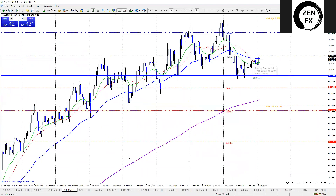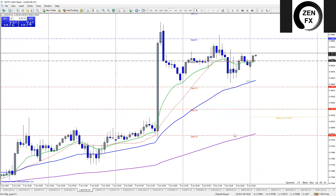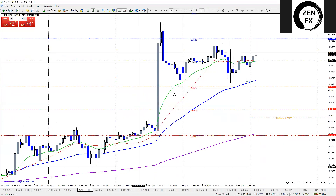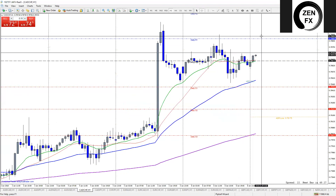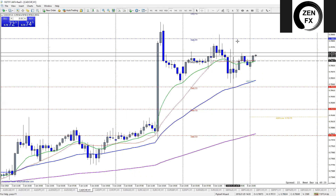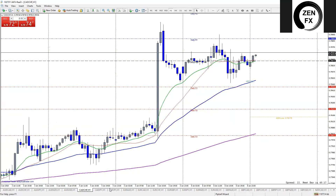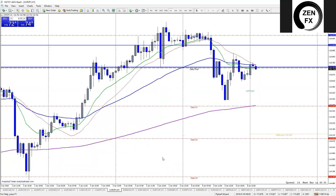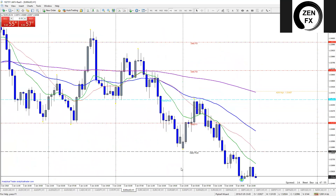AUD/USD is ugly — out. CAD/CHF: EMAs are nicely stacked but because of the Canadian dollar move on Friday, we need to see it pull up a bit; right now it's just in a lot of consolidation, so sideways movement doesn't bode well for a surgical scalp. Same with CAD/JPY — price is above the 14 but it's not showing a nice true strong trend. CHF/JPY EMAs are in the wrong order.